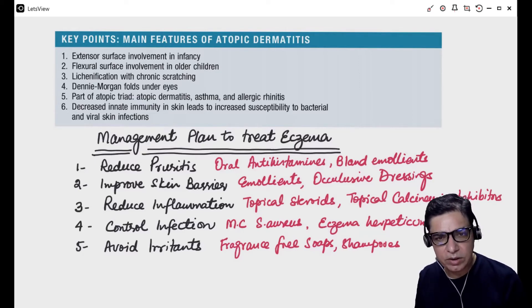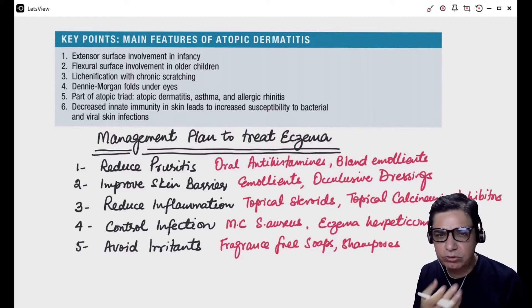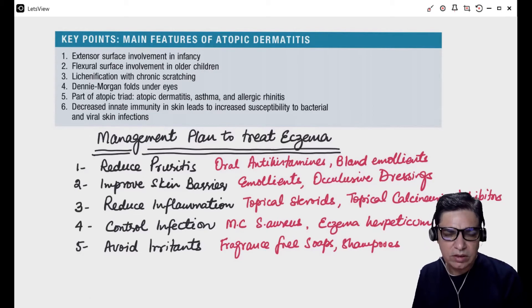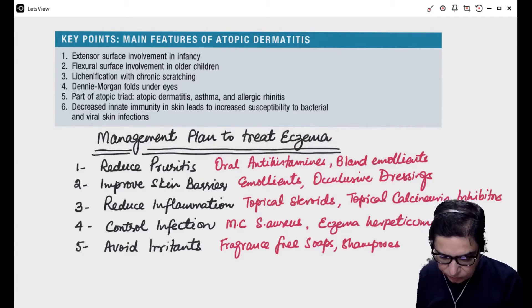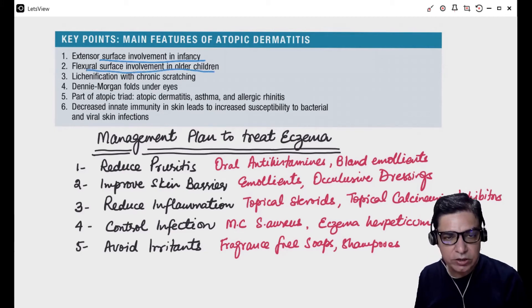These eczematous kids usually have a family history. The hallmarks of eczema include a positive family history, scaly lesions on various parts of the body, and very pruritic lesions — there is a lot of itching. In very small infants it usually starts with the face — patches on the cheeks. As the child grows, there are patches on the extensor surfaces as well as the flexor surfaces. The main feature is extensor surface involvement in infancy, starting on the face, then becoming more flexural as they grow older.